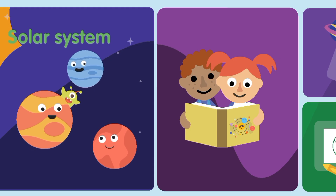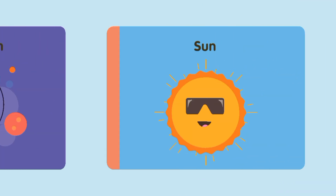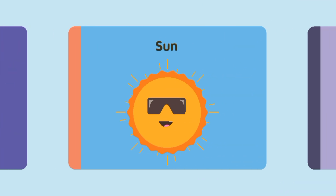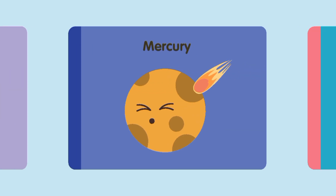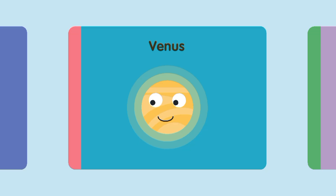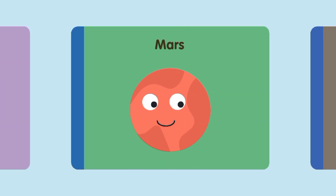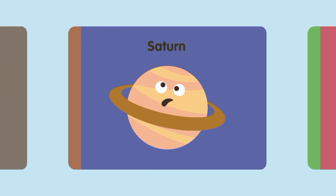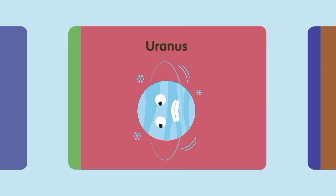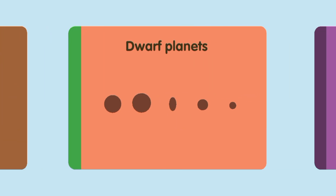Solar System. Sun. Moon, Mercury, Venus, Earth, Mars, Jupiter, Saturn, Uranus. Neptune. Dwarf Planets.